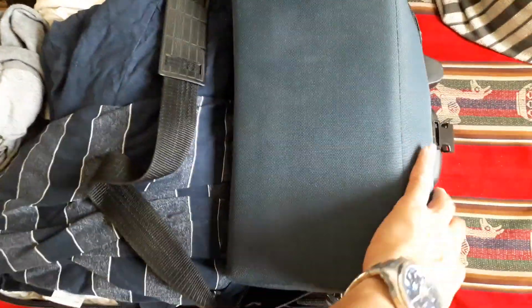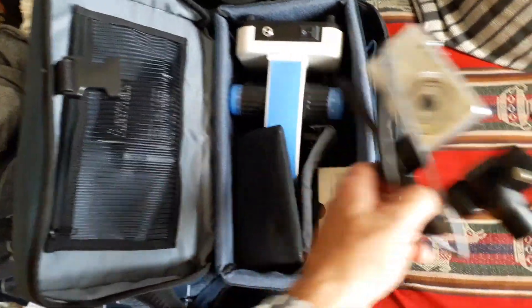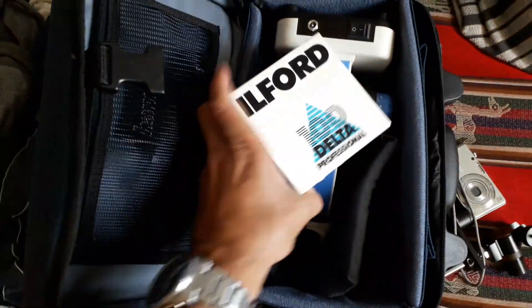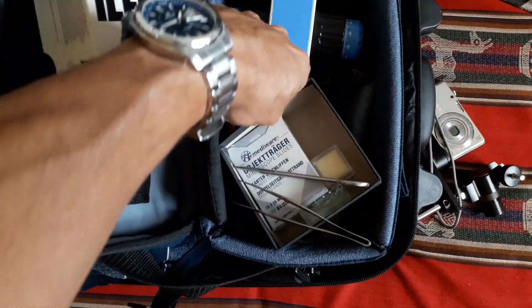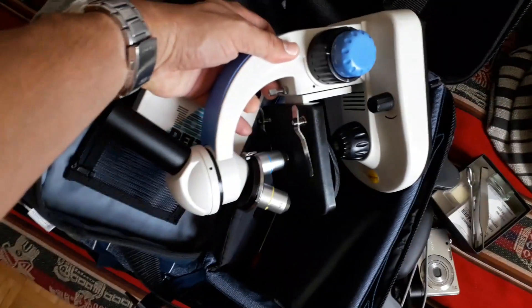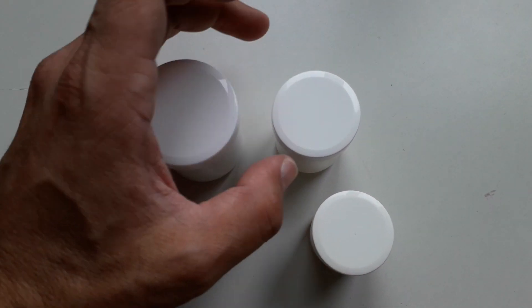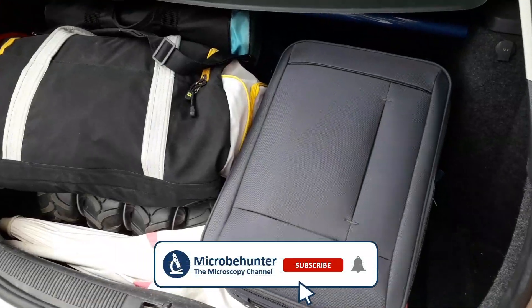I've packed up my things and placed the microscope into a separate bag. Here is a small camera with an adapter. I also took along a small box with some cover glasses and slides, scissors, tweezers, a small dish, and here is the microscope. I also took some specimen containers along.